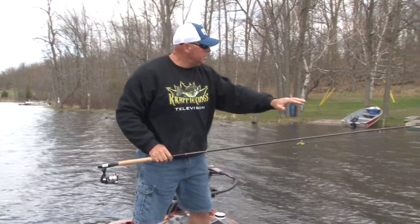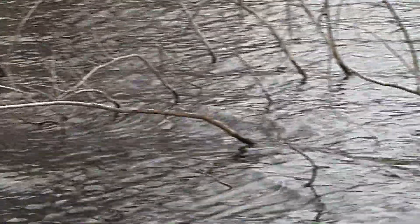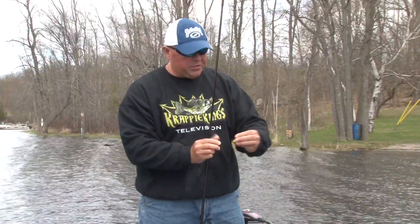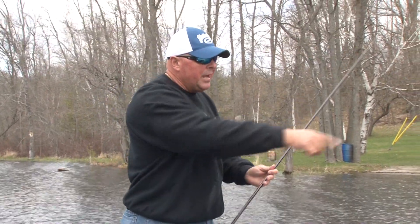When you look and see how deep and dark that is, those big ones — they get big for a reason. Because they're somewhat smart. Not too smart, don't give them too much credit. But a little bit of pressure, you're catching a few fish, you're missing a few — they might pull right into the real heavy, nasty, messy stuff.